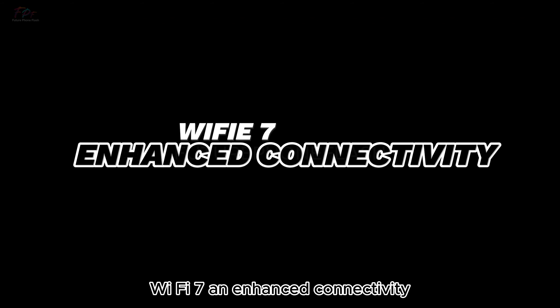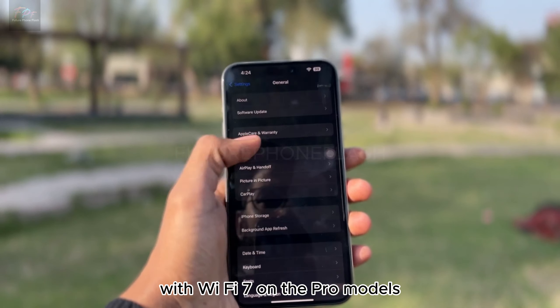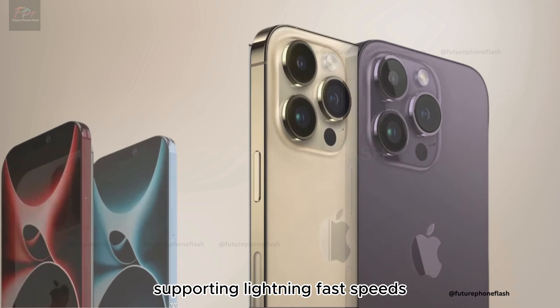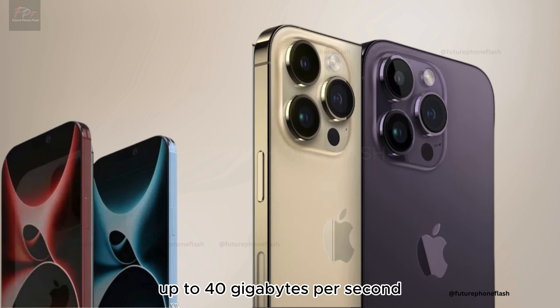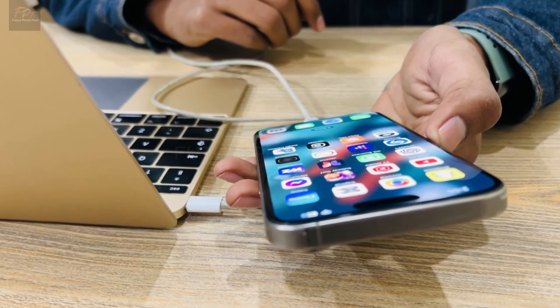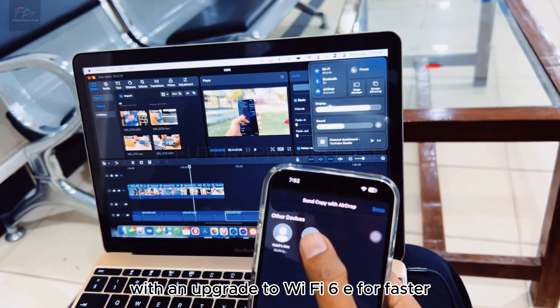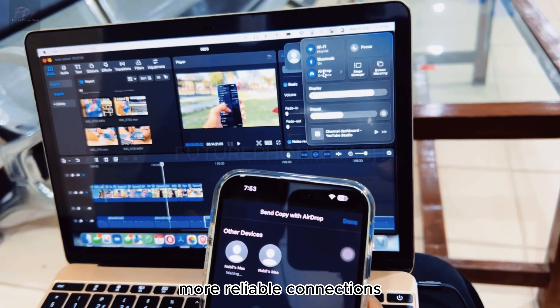Wi-Fi just got a turbo boost with Wi-Fi 7 on the Pro models, supporting lightning-fast speeds up to 40 gigabits per second. Imagine downloading an HD movie in seconds. The standard models aren't left behind either, with an upgrade to Wi-Fi 6E for faster, more reliable connections.